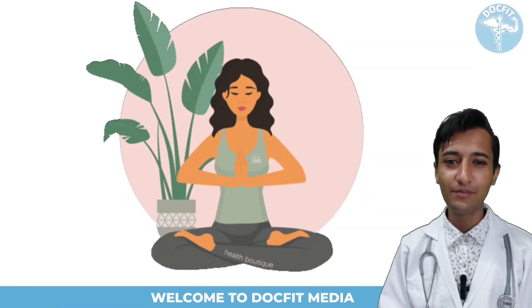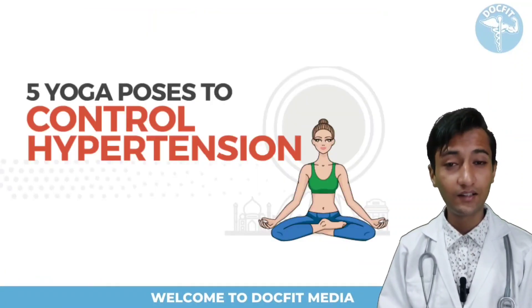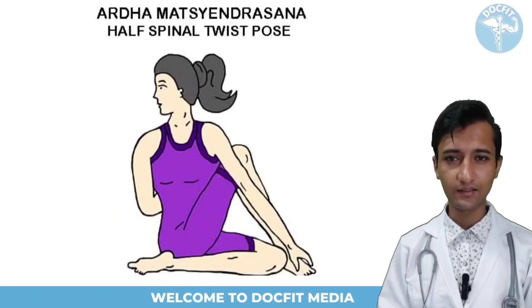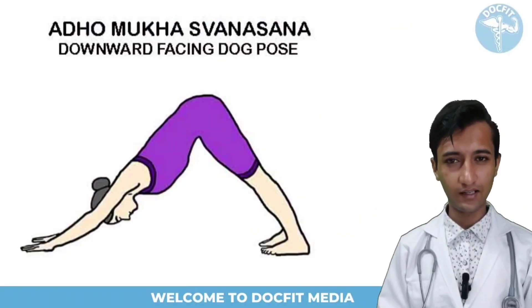If you do some Yogasanas regularly, then you and your future generations will also be protected from high BP, and the risk of heart problems will be reduced to a great extent. Recommended poses include Baddha Konasana, Butterfly Pose, Ardha Matsyendrasana, Halasana, Janu Sirsasana, and Adho Mukha Svanasana.